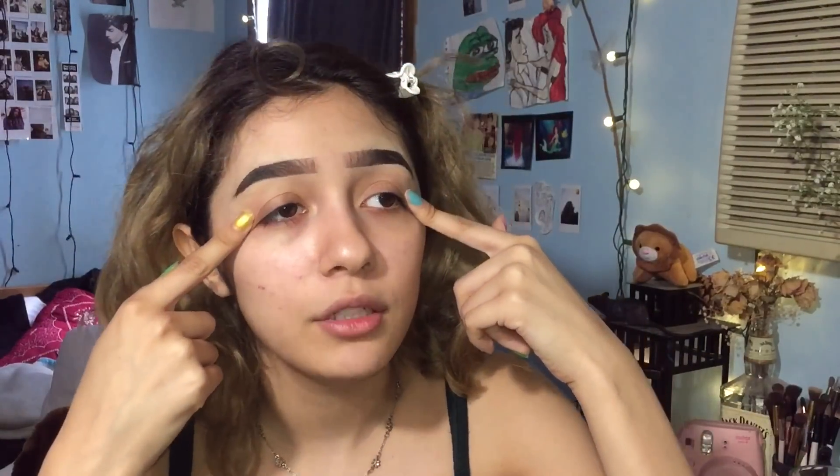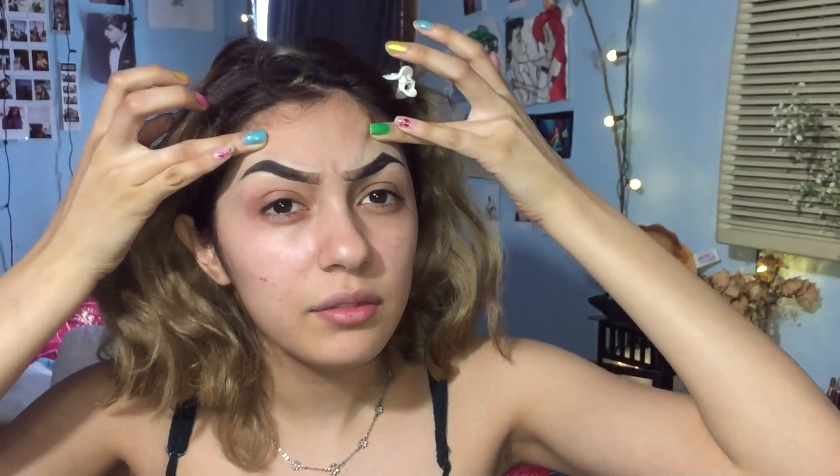So guys, I filmed this makeup look, but if you want to see how much of a mess this video was, keep on watching. I'm really confused because I fell asleep and my hair was straight, and I don't know how I woke up with two different lengths. I really don't know how I'm gonna do my makeup if my eyebrows look like shit — darker and just off.